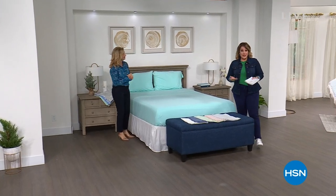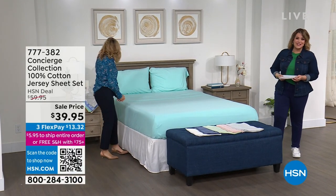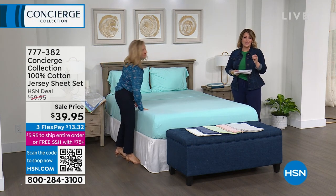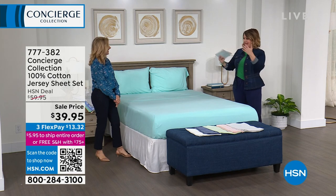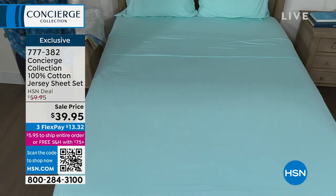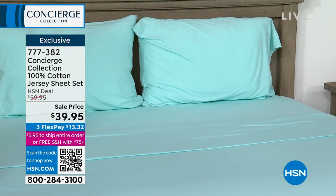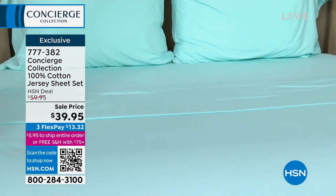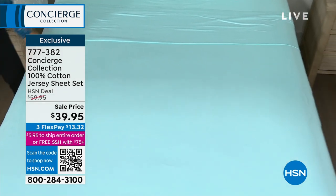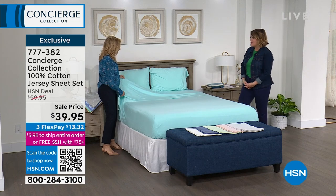We've been celebrating spring fashion at HSN — and same thing, your home has fashion too. These are your home bedding fashion essentials with Concierge Collection. We're moving on to the sheets because sheets make a big difference in how you're sleeping every single night. If you are a hot sleeper, you love 100% cotton. Take a look at this: 100% cotton jersey sheets, at less than $40 for a full sheet set, regardless of what size your bed is. We offer twin, twin XL, full, queen, king, or California King. And $13 and change gets one home on flex pay.